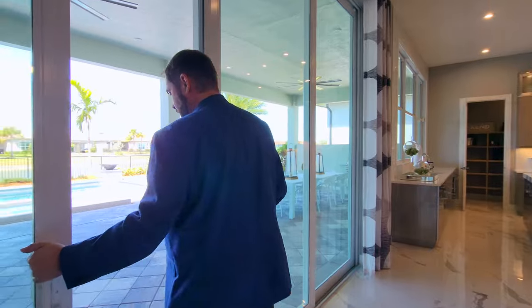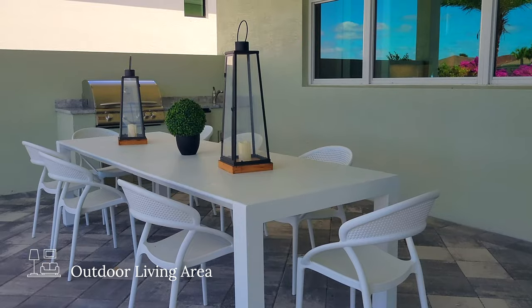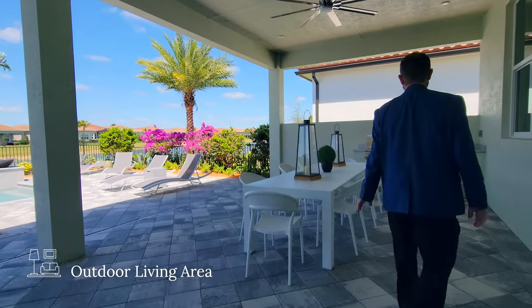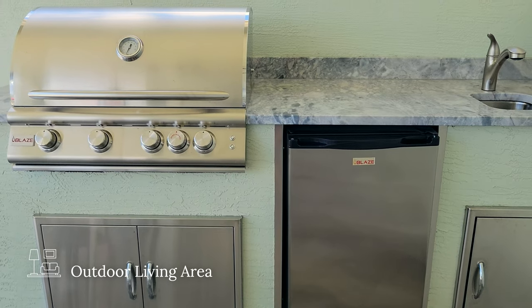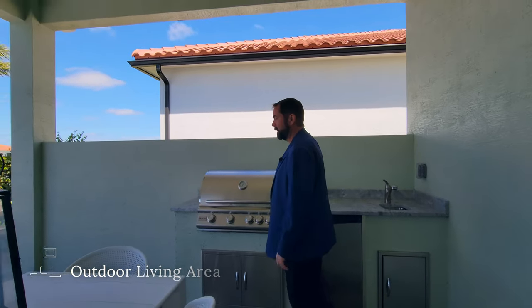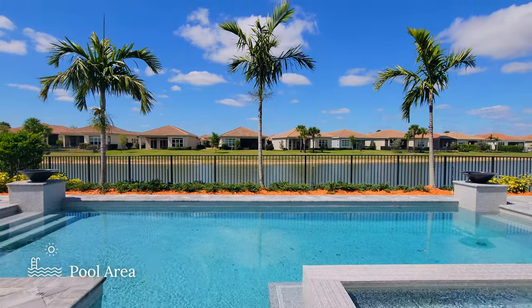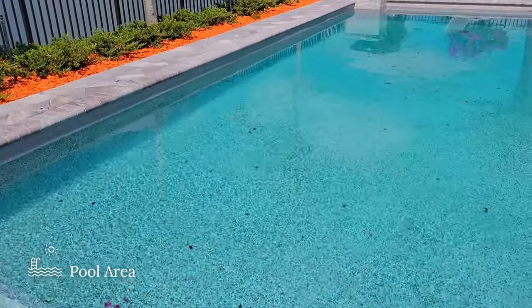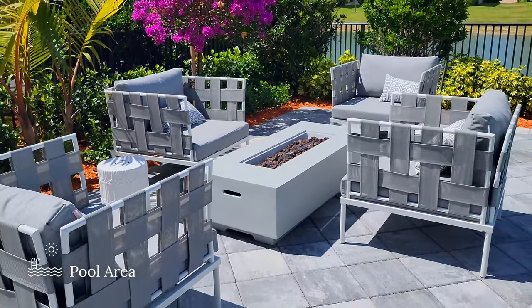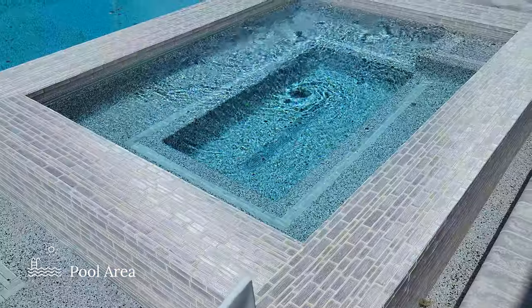Coming out through the sliding glass door, the first thing we have is tile throughout the outdoor living area. To the left is a living room set; to the right is a dining area set up for eight people. There's a sink, a really nice countertop, refrigerator, and barbecue — a full summer kitchen ready to go. Out by the pool there are lounge chairs, tropical landscaping, palm trees, and a pool big enough to do laps with a couple of water fountains on each side. On the far side there's a sitting area with a fire pit by the pool stairs. Next to me is a tanning shelf with stairs into the pool, and right in front is a really big jacuzzi with plenty of space.